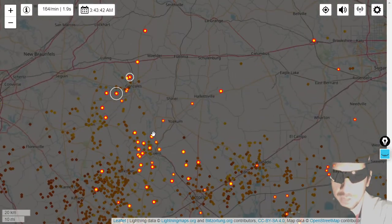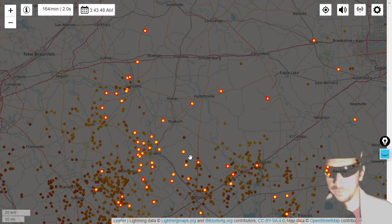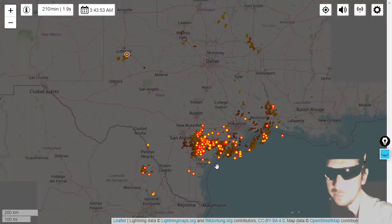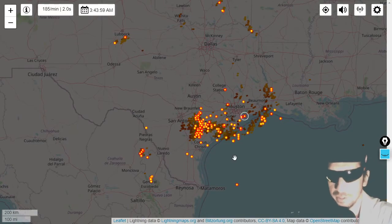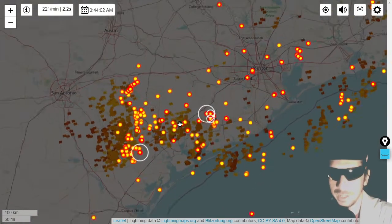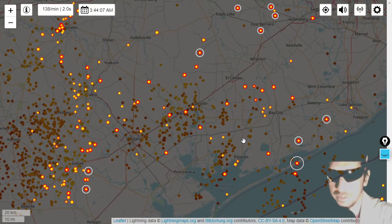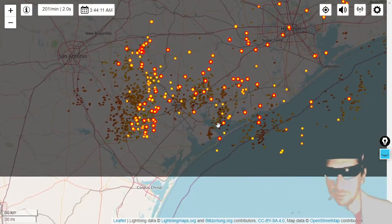If you've got a view of these thunderheads, go out and have a look. Maybe take some time-lapse photography or videos — you may be able to get imagery of things like sprites, green elves, red jellyfish, and other transient luminous events above the clouds. You need to be about 80 kilometers away from a large, massive thunderstorm. The lightning is quite intense around the Texas Gulf Coast.